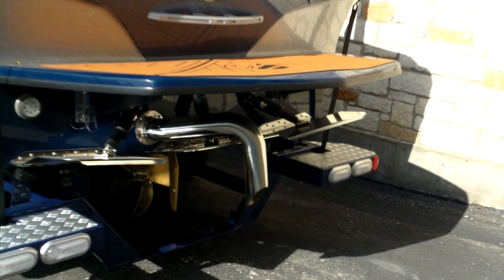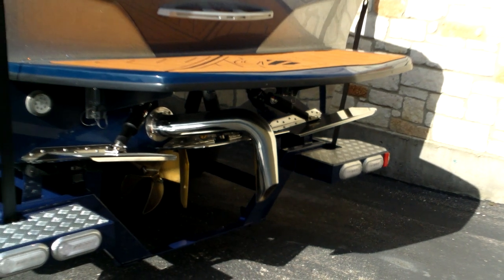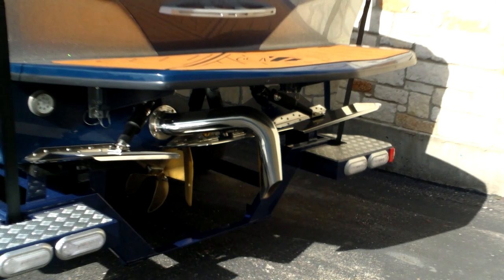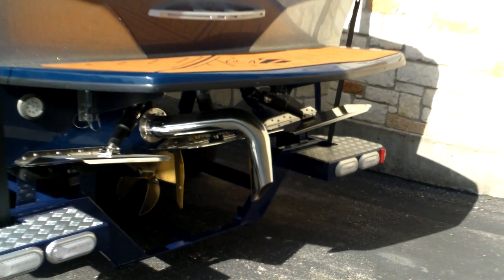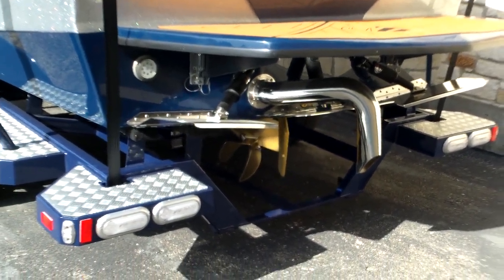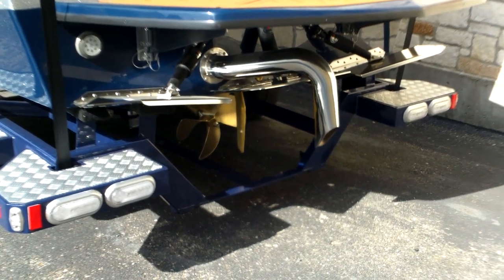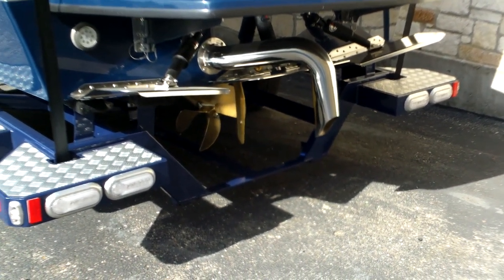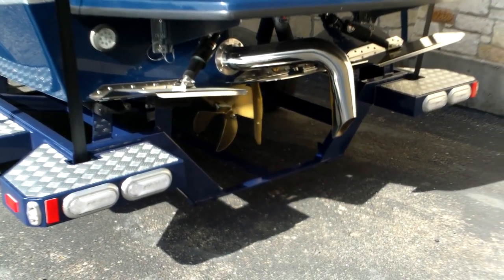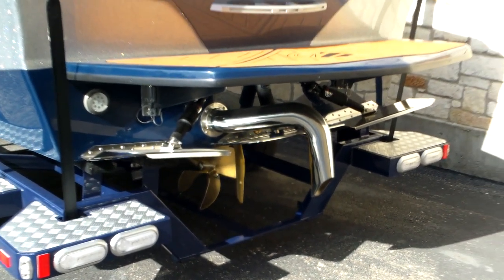That big pipe that comes out and points down is the fresh air exhaust — it pushes the exhaust deeper in the water so it dissipates, and also makes the boat much more silent. It has multiple effects, which is really nice. Looking down past the rudder, there's an oversized four-blade prop. This boat has a 2:1 gear ratio and the 400 Raptor engine in it — it is a beast.